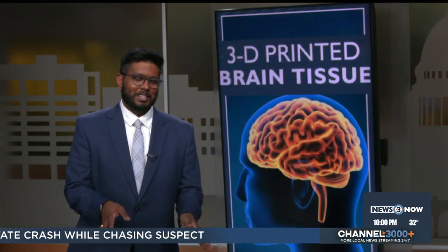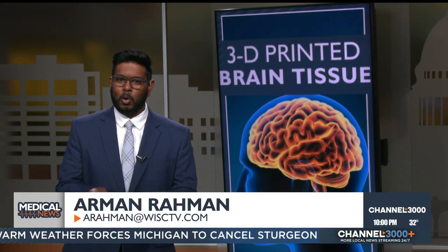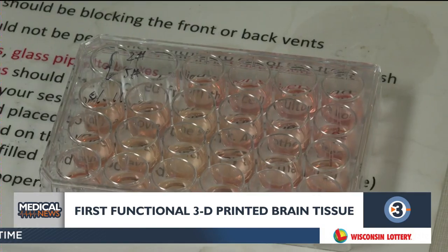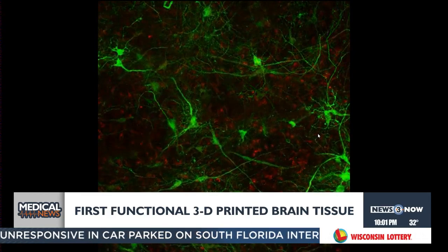3D printing has been used for things like orthotic insoles and prosthetic limbs, but scientists at UW-Madison's Weisman Center have now taken it a step further. Arman Raman talked to the brains behind 3D printed brains. Researchers here are the first to 3D print functional and growing human brain tissue. You can 3D print a lot of things that just stay lifeless objects, but no one has 3D printed living brain tissue until now.